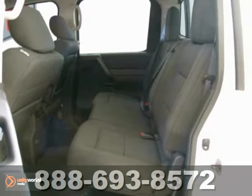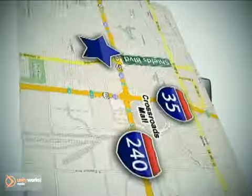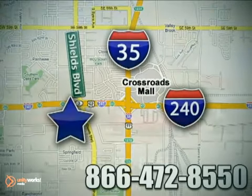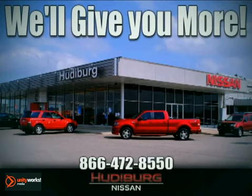You really should see this one in person, so come in today. Call or stop in today. We are conveniently located one block west of I-35 on I-240 and Shields in Oklahoma City. Remember, you can count on Hudeburg. We'll give you more.